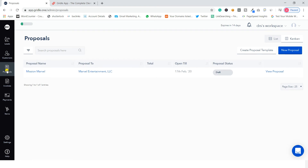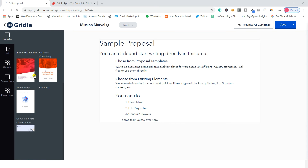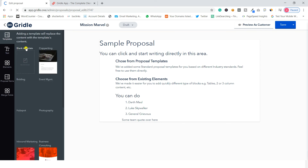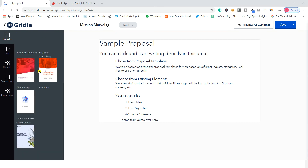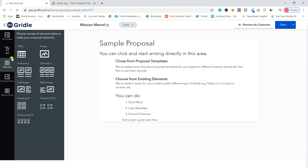In the proposal section you can create proposal templates. There are various ready-made templates in categories like copywriting, or you can start from a blank template. You can add your own text and include different elements such as columns, tables, images, and a feature grid inside your proposal.